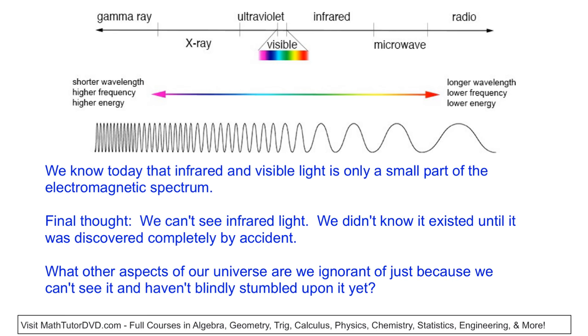We cannot see infrared light. We didn't even know it existed until it was discovered completely by accident — which is what I enjoy so much about this story. That leaves us with a final thought: what other aspects of our universe are we ignorant of just because we can't see them and haven't blindly stumbled upon them yet? If Herschel hadn't done that experiment, we may have been delayed in understanding electromagnetism or infrared light for who knows how many more years. Nowadays in modern physics, we're talking about time dilation, dark matter, dark energy, other dimensions — things we can't experience or see. How much richer is the universe in things we just can't comprehend, and how many more hundreds of years need to go by before we accidentally stumble upon the next big thing?